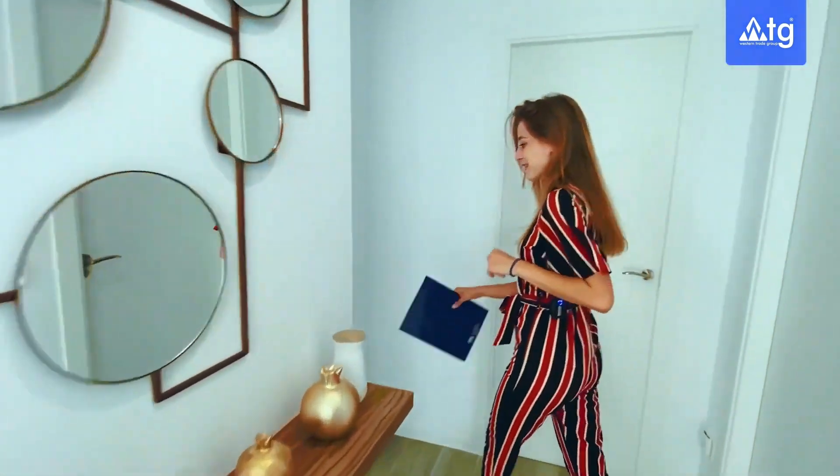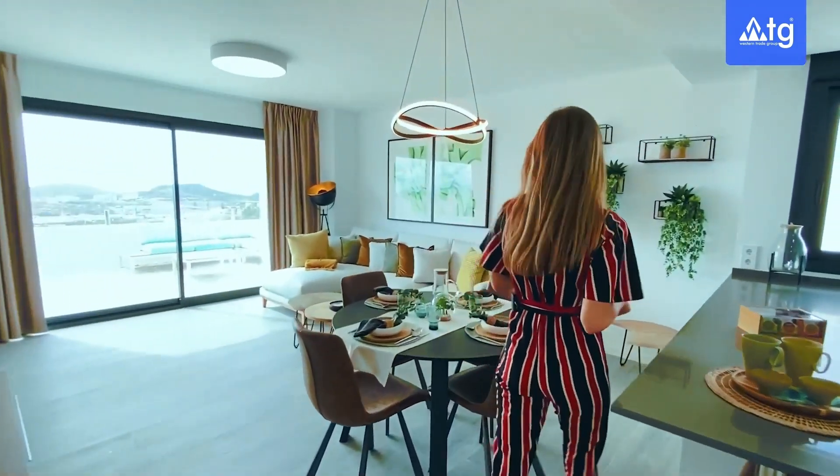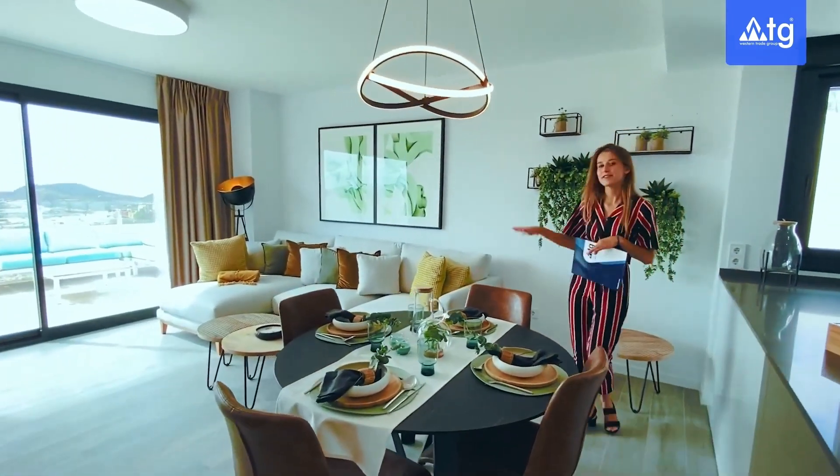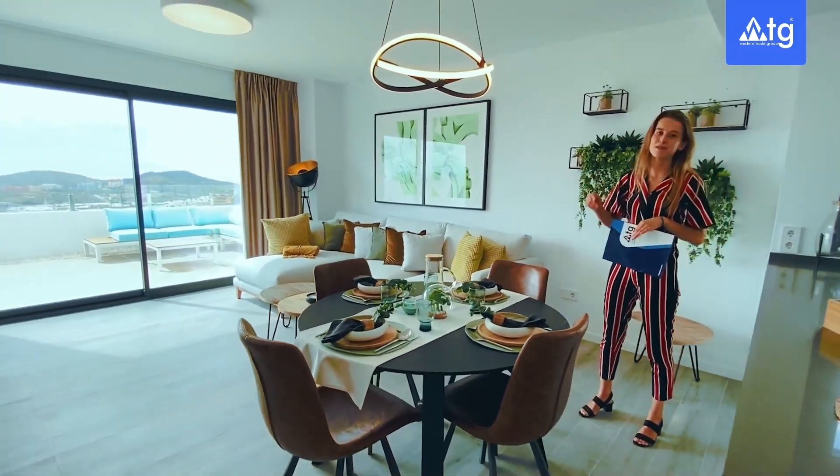Welcome to our home everyone — follow me and I'll show you around. In our living room we have this open floor concept with a sitting area, TV center, and dining room. From here we also have spectacular panoramic views to Benidorm and the Mediterranean Sea.